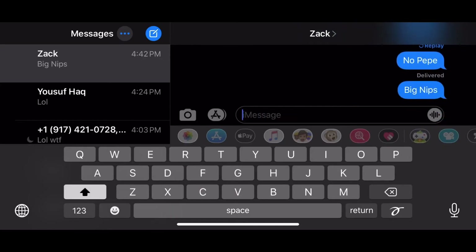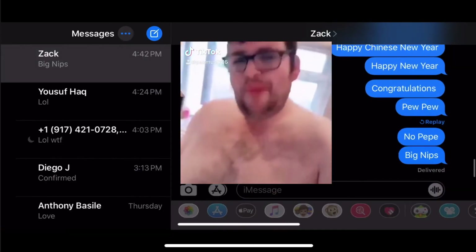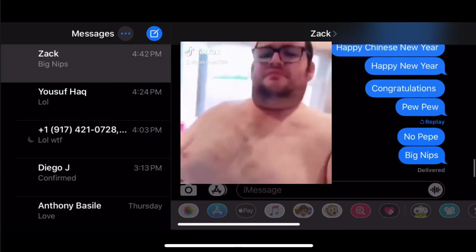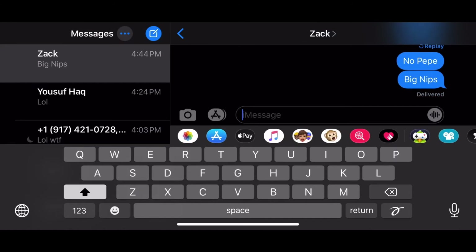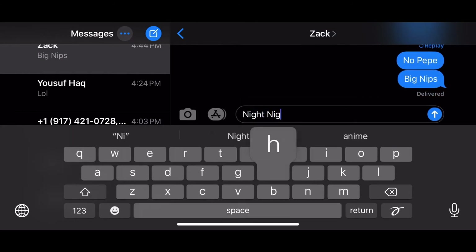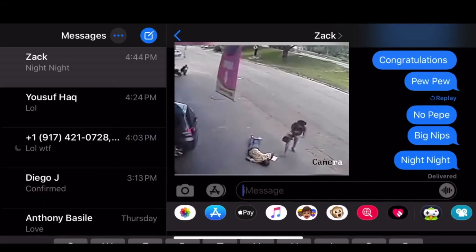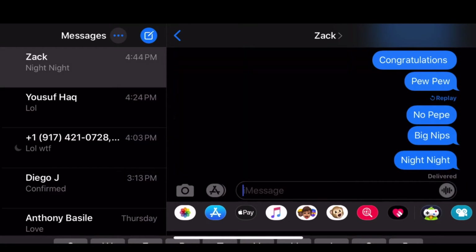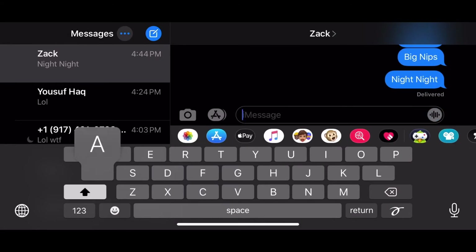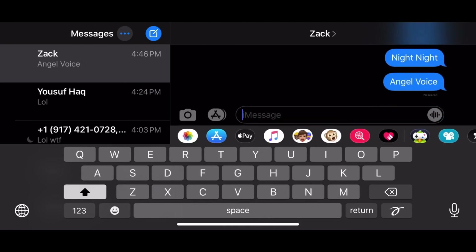There's another one called 'big nips' — this one is probably the coolest one, check out what it does. Now watch this one — this is called 'night night,' and this is by far the best one, check this out. Following the same trend, this is another one called 'angel voice' — this is probably also a really funny but painful one, check it out.